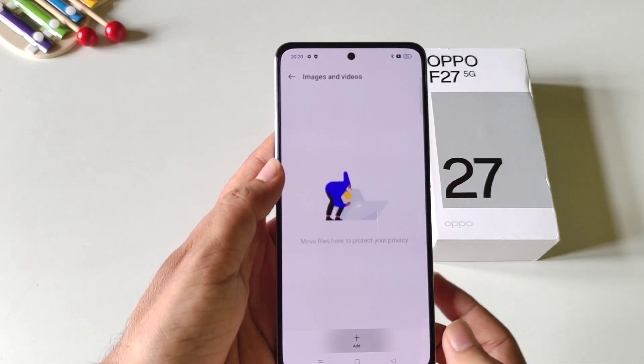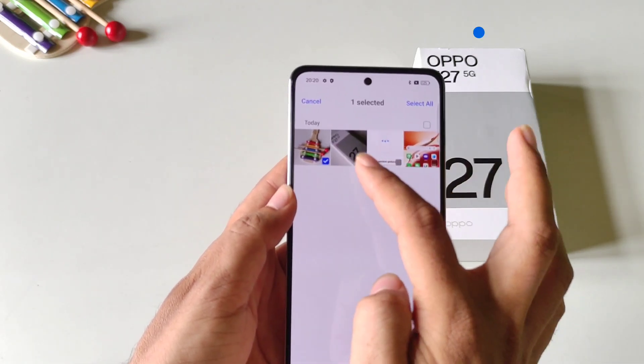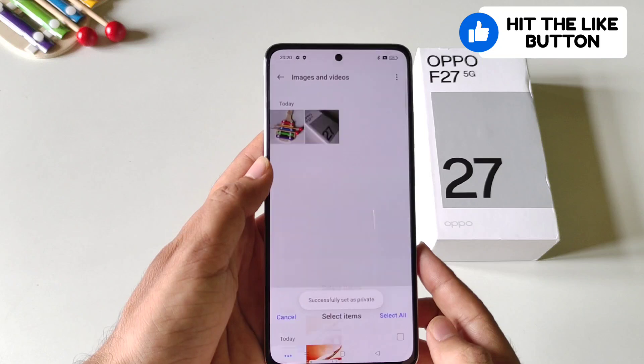Click on Images and Videos and then click on the Add button. Select the photos or videos you want to hide and then click on Set as Private.